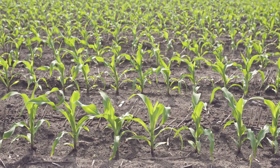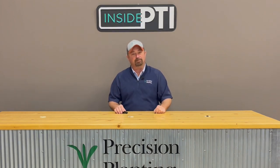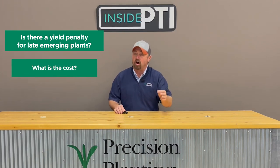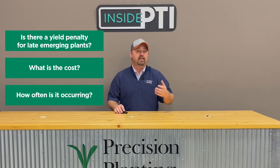Every grower loves walking out into their cornfields after planting time and seeing that beautiful picket fence stand — that uniform emergence where all the corn came up at the same time and it just looks perfect. But sometimes we don't get that. We have weather events, certain mechanical situations on the planter, and we can have some later emerging plants. The whole goal of this study is to figure out if there is a yield penalty when we have late emerging corn plants, what is the cost, and how often it is occurring in the field.